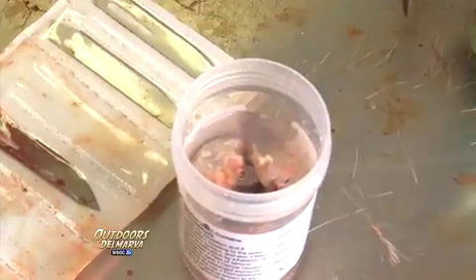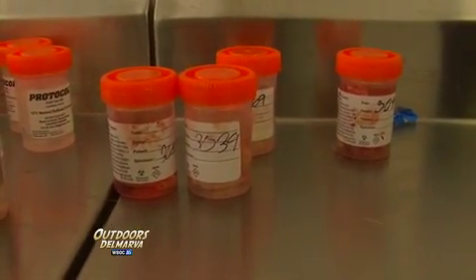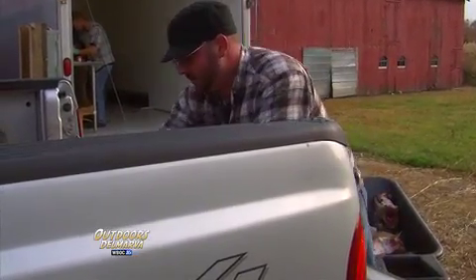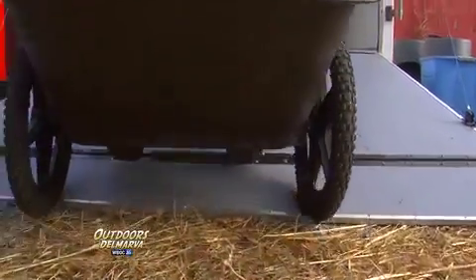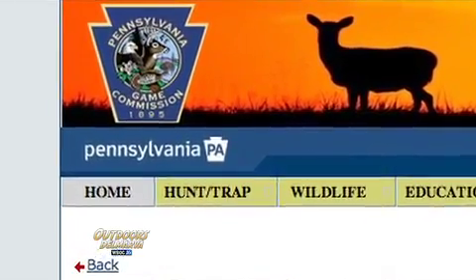Each part is preserved in a chemical solution, numbered, and then sent off to laboratories for examination. While Delaware hasn't yet detected its first case of CWD in whitetails, neighboring states Maryland and, just recently, Pennsylvania have. Pennsylvania, last month, found CWD over in York County, which is near Gettysburg — so that's the closest to our state.